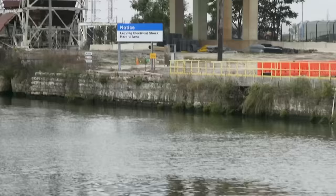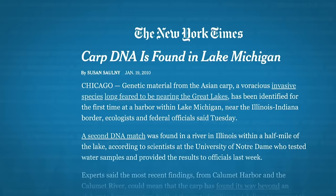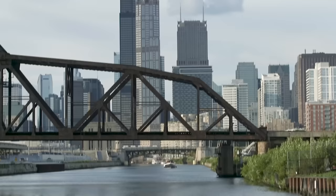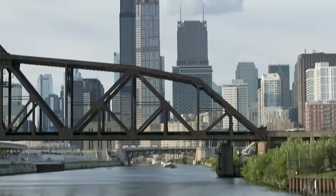Shea says the barrier's been successful in protecting those benefits. Scientists tag fish downstream and have never seen any tagged fish get through. But Shea admits the system's not foolproof. "It would be very difficult for any fish to swim directly through the electrical fields when they're on and operating. But I don't know that we can say anything in life is absolutely 100% effective." In fact, in 2017, an Asian carp was found beyond the barrier, about nine miles from entering Lake Michigan. In 2010, another carp was caught about six miles from Lake Michigan. Carp DNA has also been detected in the waterways and even in Lake Michigan itself.